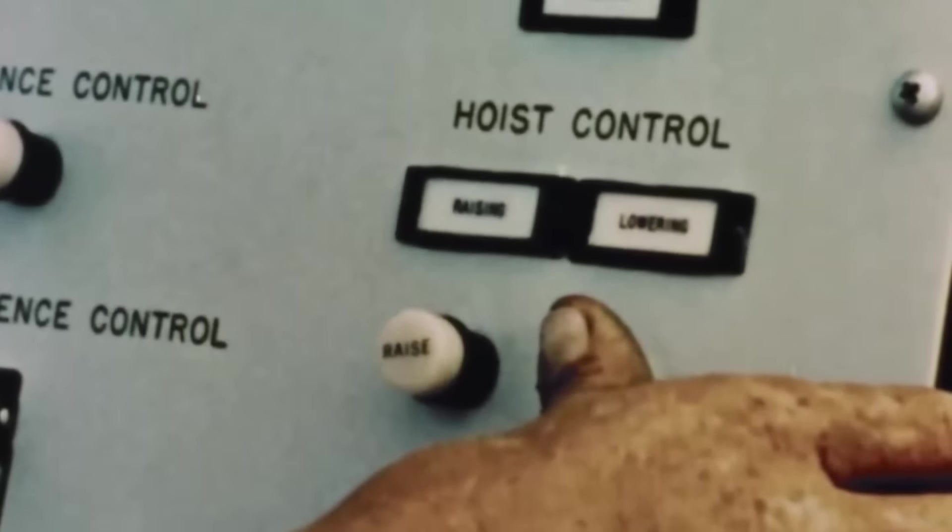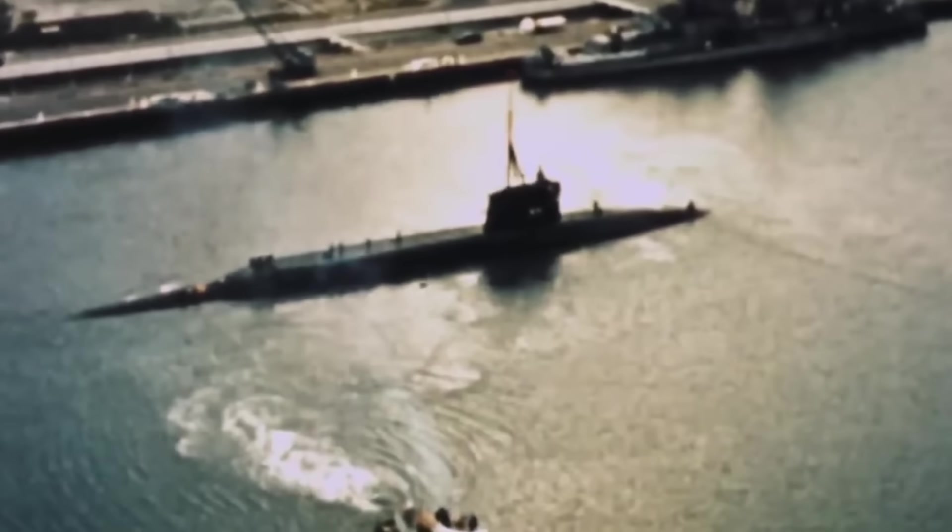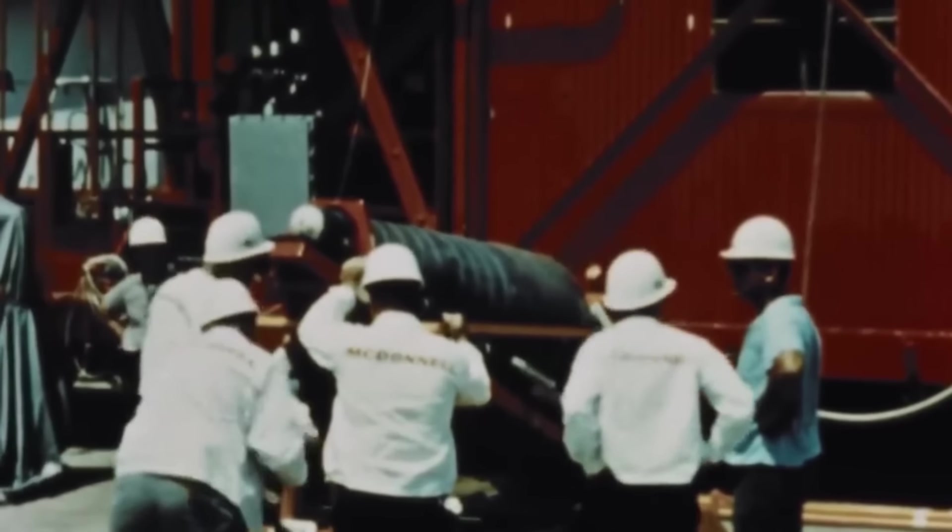The success of this test opened the door for the Sea Dragon to become a reality. However, like many other rocket designs, Sea Dragon failed to leave the drawing boards.